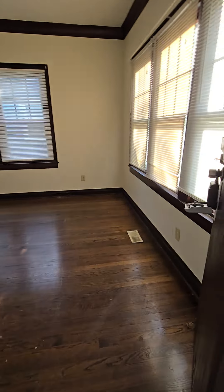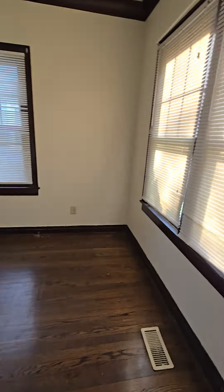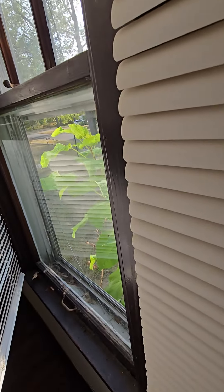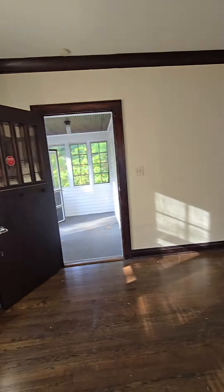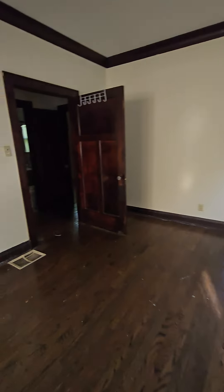All right, let's take a look inside. Nice front room. All the windows are old — it's cracked. Let's see what we got here.